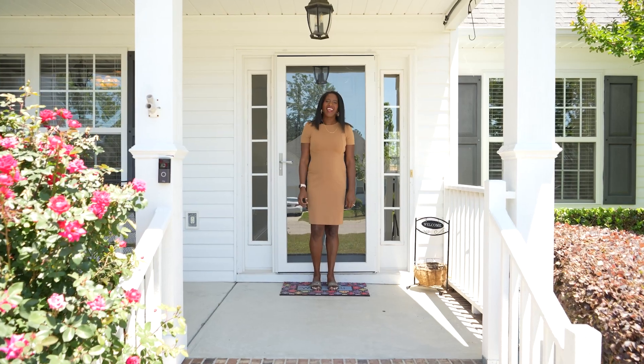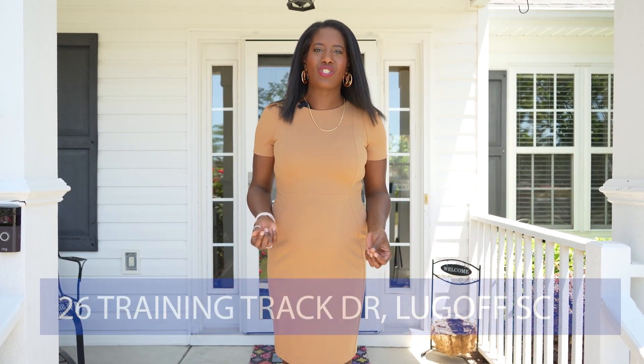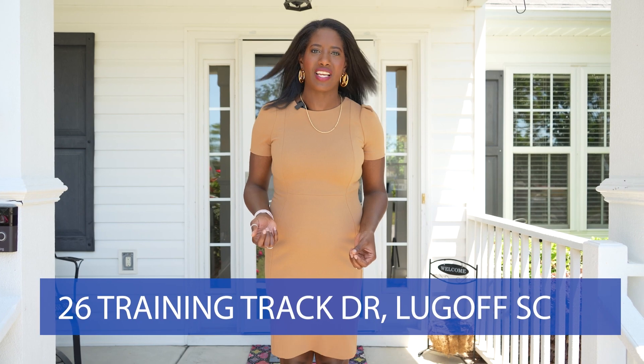Step seven: list your home on popular real estate websites, ensuring accurate and appealing descriptions. Use social media channels like YouTube to get your home in front of buyers who may be relocating to the area. Also utilize traditional marketing platforms like yard signs and brochures. We want to make sure your home gets the most exposure possible.